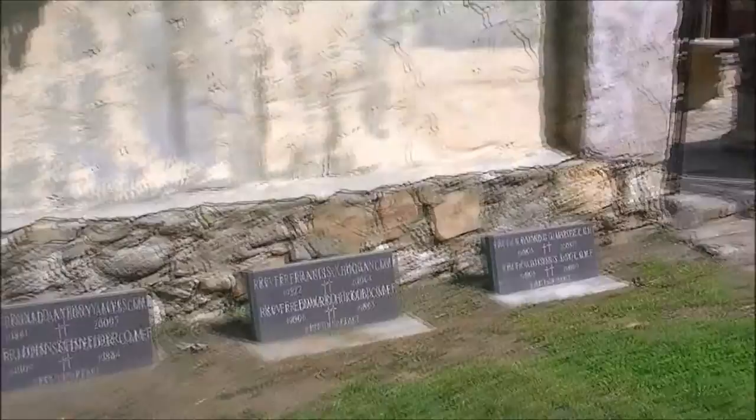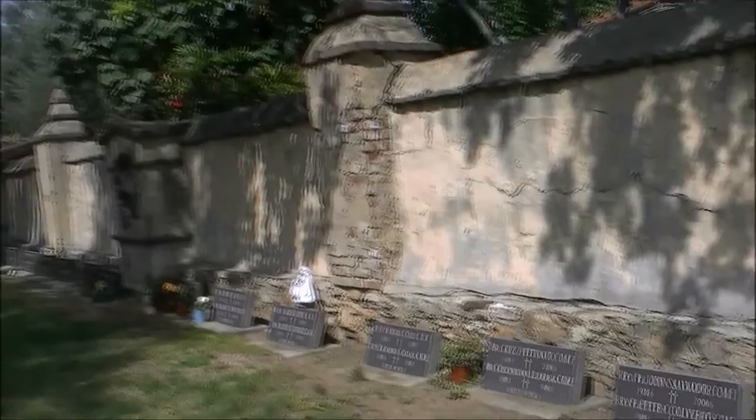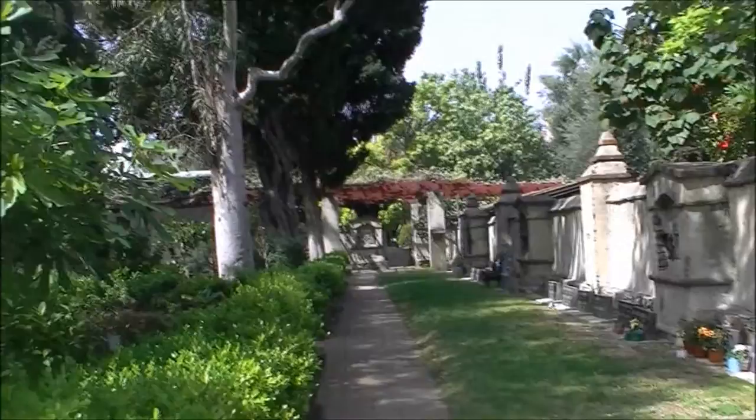Campo Santo Cemetery, first constructed in 1778. This is the oldest cemetery in Los Angeles County. The walls which surround the area were rebuilt in 1940, but the foundations are original.